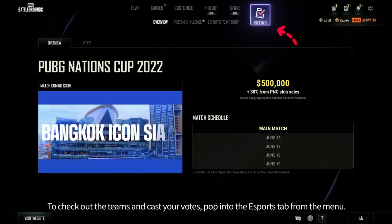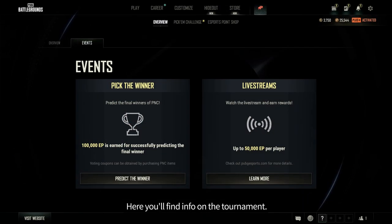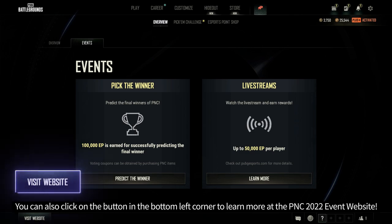To check out the teams and cast your votes, pop into the eSports tab from the menu. Here you'll find info on the tournament. You can also click on the button in the bottom left corner to learn more at the PNC 2022 event website.